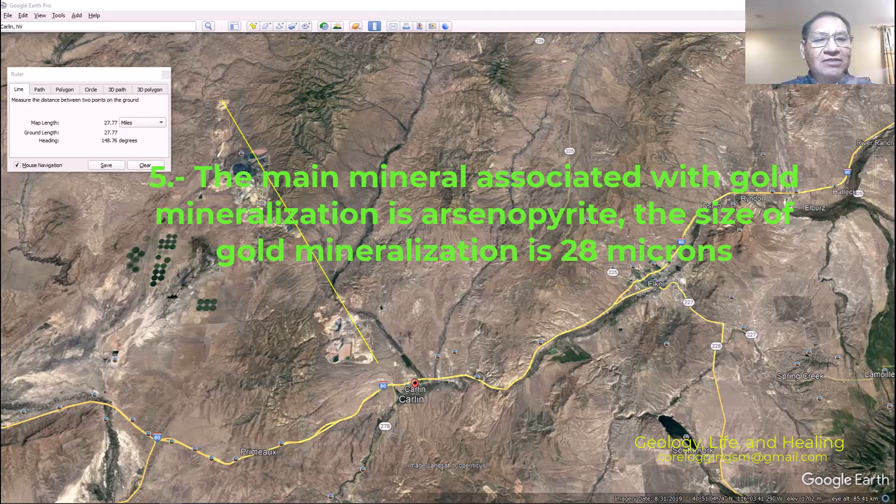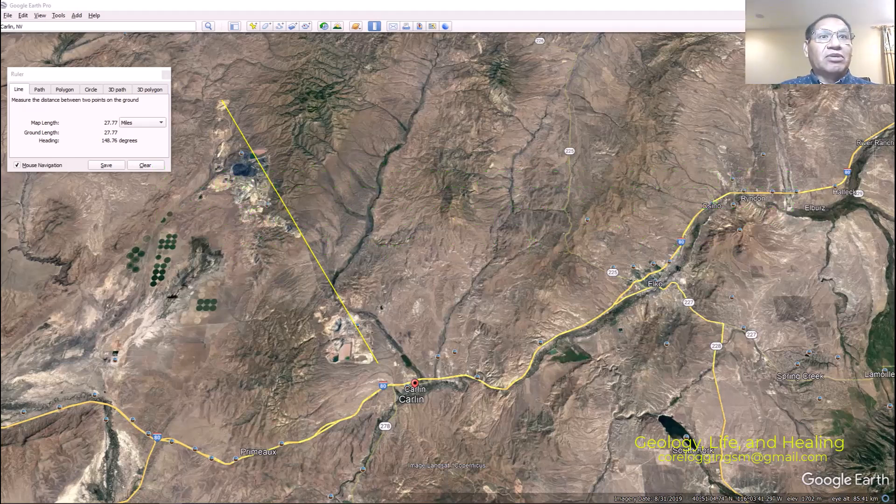Number five, the last one: the main mineral associated with gold mineralization is arsenopyrite, and the size of gold mineralization is 28 microns. To put that in context, the diameter of one hair is about 50 microns — so this is roughly half the diameter of a hair.